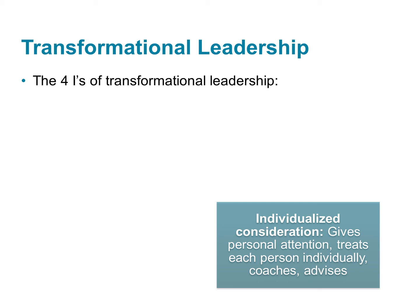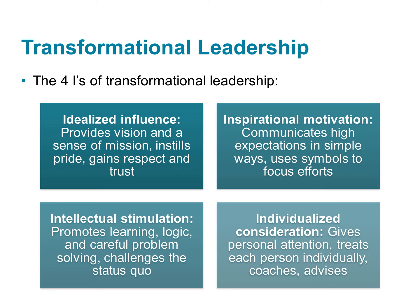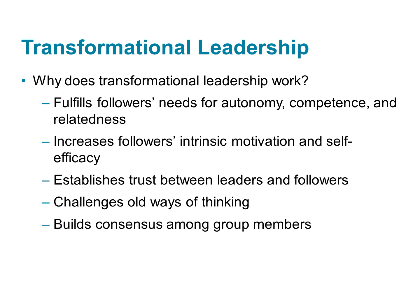A transformational leader may start out as the only transformational leader in an organization. If they play their cards right, in the end, more and more people in that organization will also become transformational leaders. Together, these four groups of behaviors make up transformational leadership and explain what makes them so unique and influential.